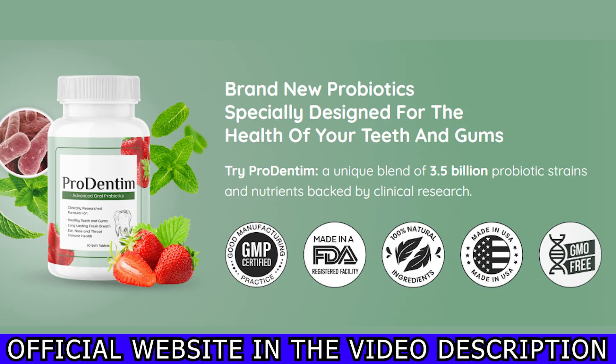Today in this video we're going to be talking about ProDentim. Please stay tuned until the very end because I do have some really important things to share with you, and I also want to share a really important alert.